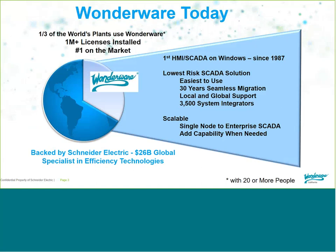Some background on WonderWare: WonderWare has been around since 1987 — over 30 years as the market-leading SCADA software globally. One-third of the world's plants use WonderWare. It's a very low-risk, proven, easy-to-use solution with tremendous support both locally and from WonderWare's development and factory technical support located in Southern California in Lake Forest, with over a million licenses installed in the market.